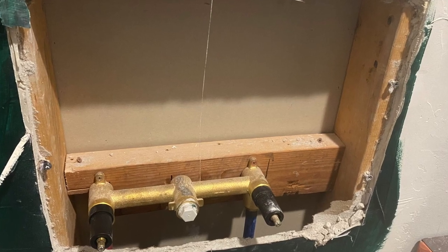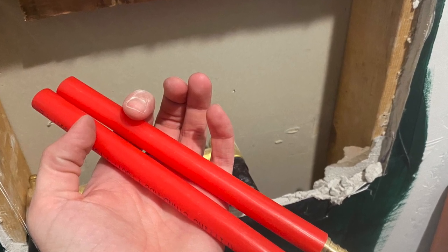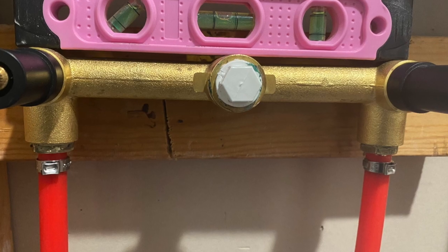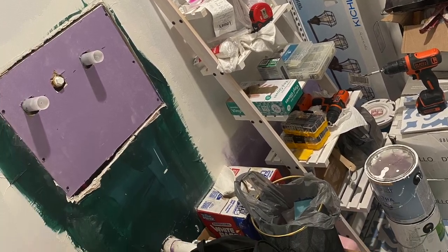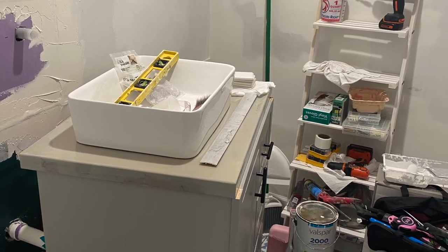The first plumber had the vanity, sink, and faucet at the wrong height, so I decided to fix it myself rather than pay to have it moved. I cut the drywall, moved the two-by-four higher, and used fittings with a crimper and pex cutter — tools I now own permanently and also used when installing the toilet. I made sure the drywall was flush with the existing drywall, patched it up with mud, and once the tile went on you couldn't even tell anything had been done.